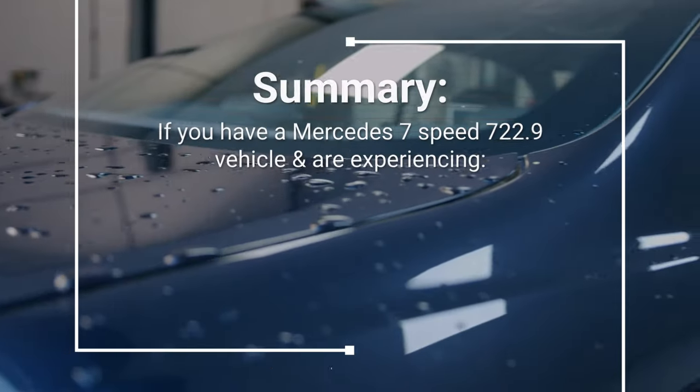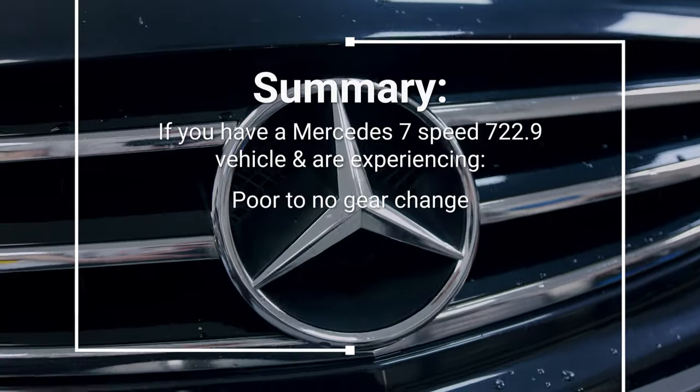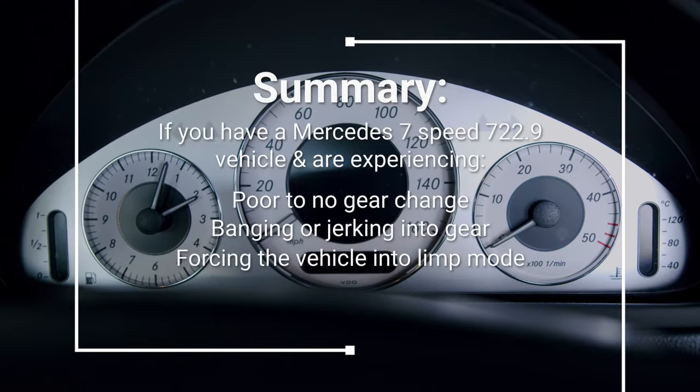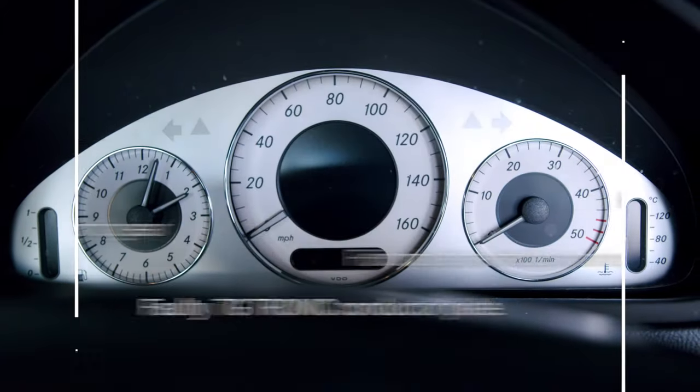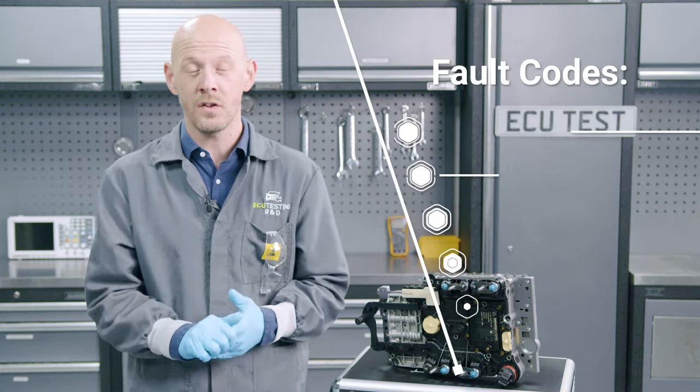To summarise, if you have a Mercedes 7-speed 722.9 vehicle and are experiencing poor to no gear change, banging or jerking into gear, or even the vehicle being forced into limp mode, then you more than likely have a faulty 7G Tronic conductor plate, especially if you have any of these fault codes locked.